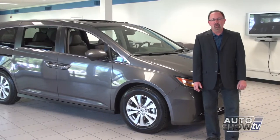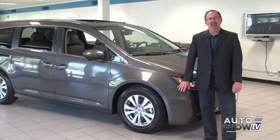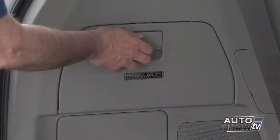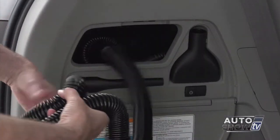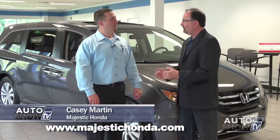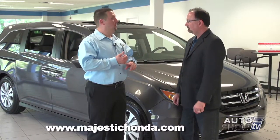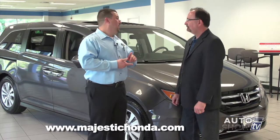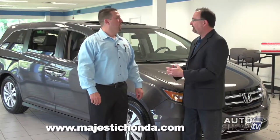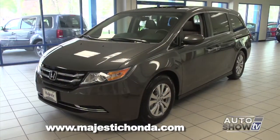With families getting out on the roads more this time of year, it's a good time to take a look at one of the top-selling minivans in America — the Honda Odyssey. This is Casey Martin, sales manager at Majestic Honda in Lincoln. The Odyssey is top in its segment in almost every category: performance, safety, reliability, and technology. All five models come with the 3.5-liter V6, and Honda has gone to a six-speed automatic transmission in all models, giving you a 28-mile-per-gallon highway rating.